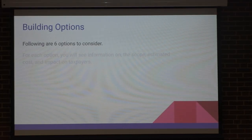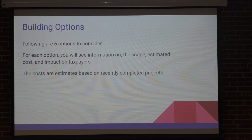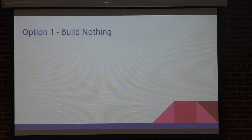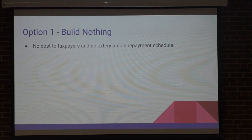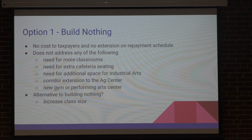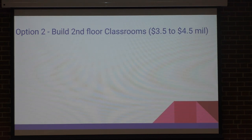So here are our six options. I will tell you the estimates are based on what projects cost around here recently — the architect gave me ranges and I went high on the ranges so that you're shocked now and wouldn't be shocked later. The first option: we could just build nothing. It won't cost the taxpayers anything, it helps out with the repayment schedule, but it doesn't address any of the needs we've just talked about. We would probably have to increase class sizes, we may not be able to have the offerings we want in industrial arts, and we may have to move some trailers in. It's just not a very pleasant option in my opinion.